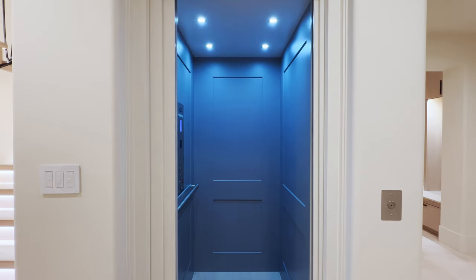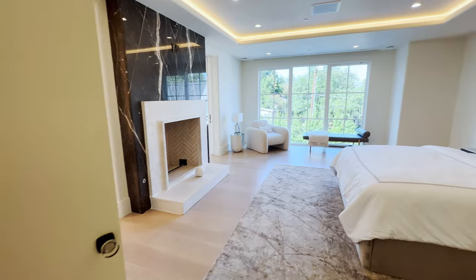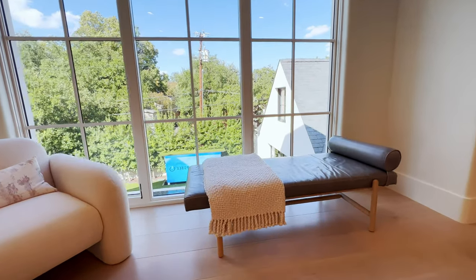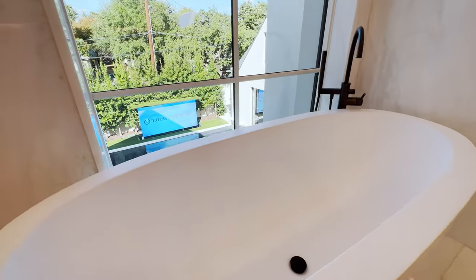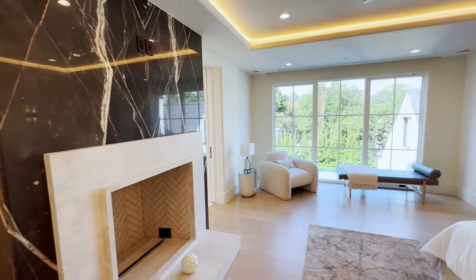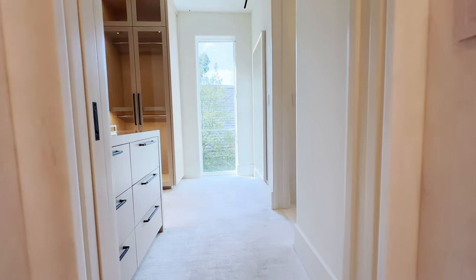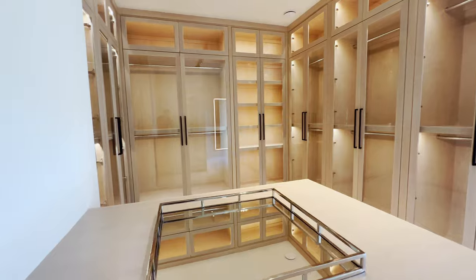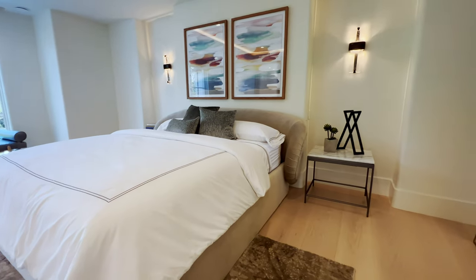Let's take the elevator back upstairs to the third floor to show off the primary suite. One thing I really like about this primary suite is you can see the infinity pool as well as our massive outdoor LED TV from both the primary bedroom and the primary bathroom tub. It is pre-wired for a television, but right now we just have distributed audio and linear lighting. As you make your way into the double-sided bathrooms and closets, we have distributed audio throughout with independent zone control.